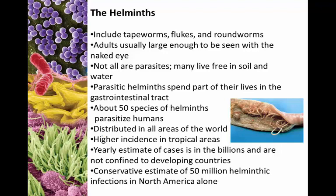Now let's talk about the helminths — these include tapeworms, flukes, and roundworms. The adults are usually large enough to be seen with the naked eye, which begs the question why they're included with microorganisms. Most of the time they are not transmitted as adults — they are transmitted as eggs or larvae, both of which will be microscopic. Most honestly are not parasites; they're free-living inhabitants of soil and water. Those that are parasites will spend at least a portion of their life cycles in the gastrointestinal tract.